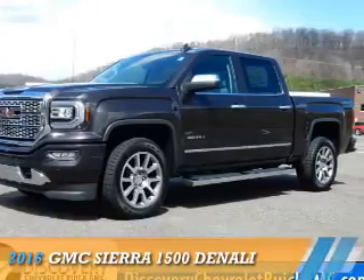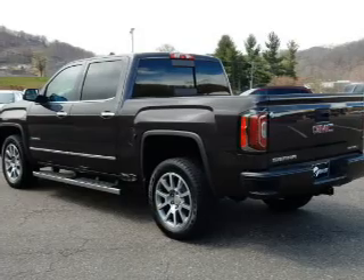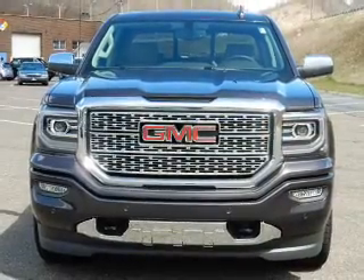Presenting the 2016 GMC Sierra 1500, powered by 4-wheel drive, a 5.3-liter 8-cylinder engine, and an automatic transmission.